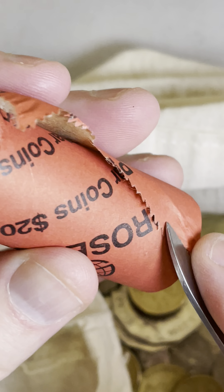Let's search through this $1 coin roll here and see if we can find something cool. Alright, plenty of things to look for.